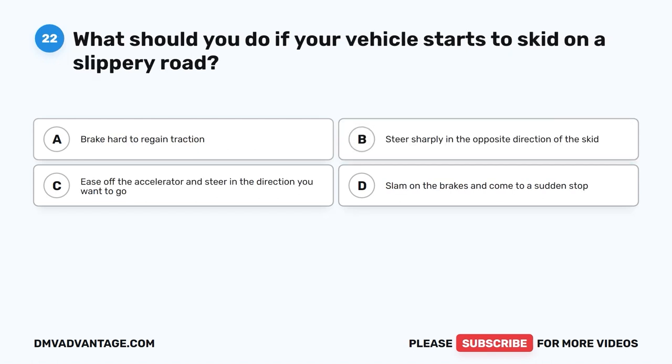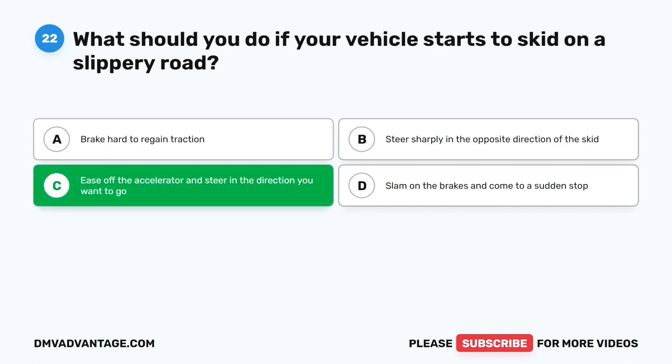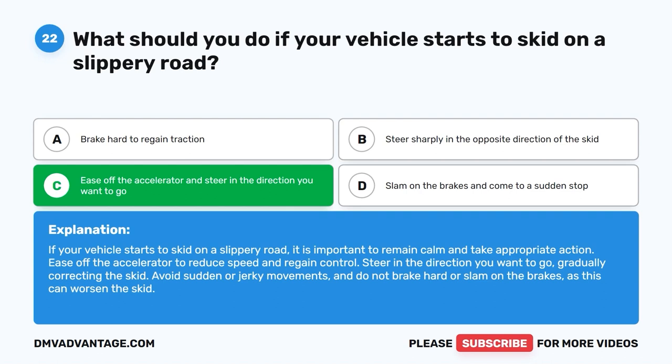Question twenty-two. What should you do if your vehicle starts to skid on a slippery road? A. Brake hard to regain traction. B. Steer sharply in the opposite direction of the skid. C. Ease off the accelerator and steer in the direction you want to go. D. Slam on the brakes and come to a sudden stop. The correct answer is C. Ease off the accelerator to reduce speed and regain control, and steer in the direction you want to go, gradually correcting the skid. Avoid sudden or jerky movements and do not brake hard, as this can worsen the skid.